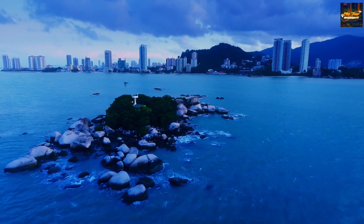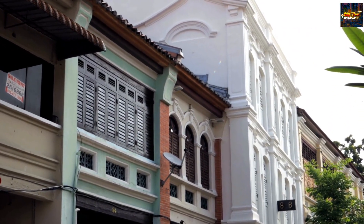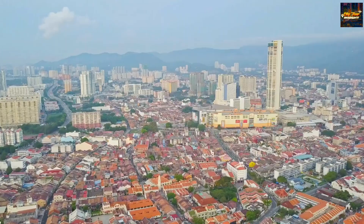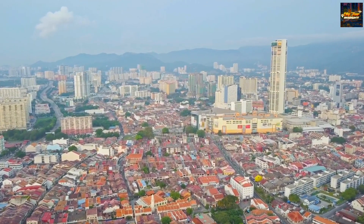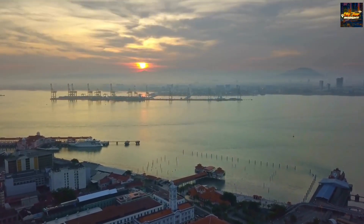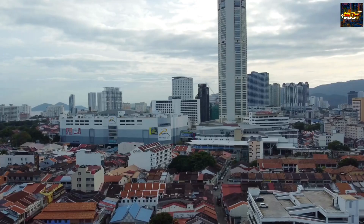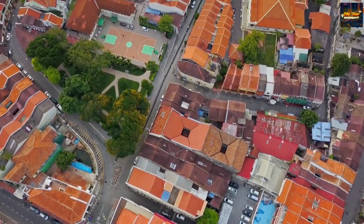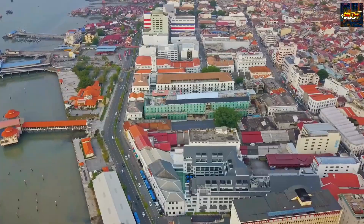As you wander through the captivating alleys, don't miss the opportunity to visit the clan jetties — a living testament to Penang's cultural diversity and heritage. The intricate blend of traditional houses on stilts and the rhythmic flow of daily life offers a unique glimpse into the city's rich past. Georgetown's UNESCO World Heritage Site status solidifies its position as a melting pot of cultural significance, inviting you to delve into the essence of Malaysia's history and artistic expression.